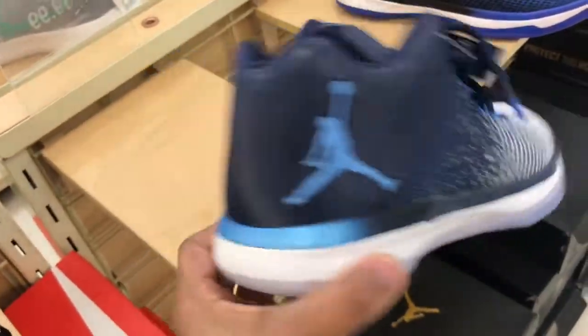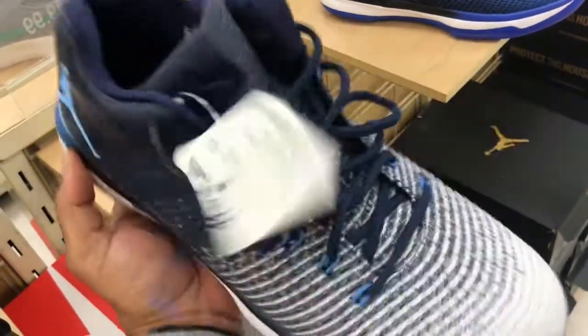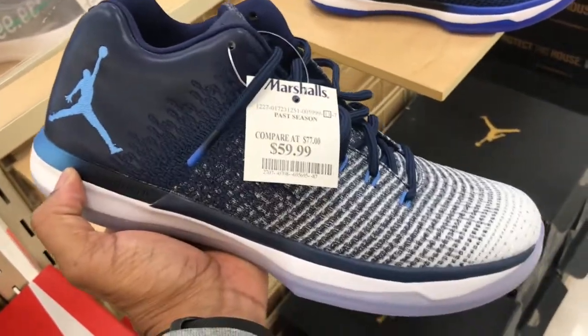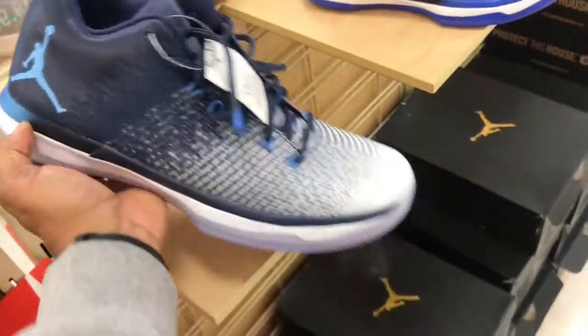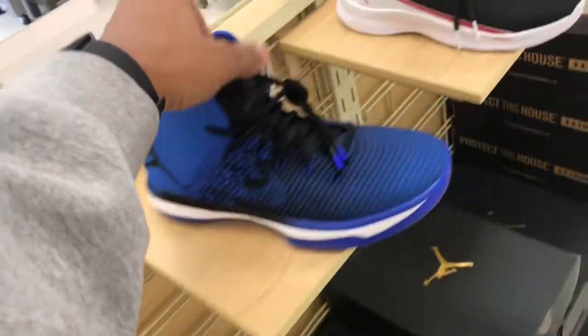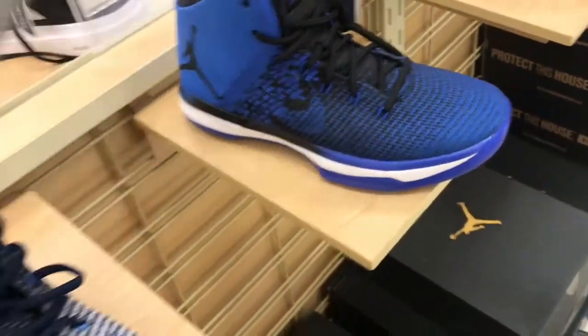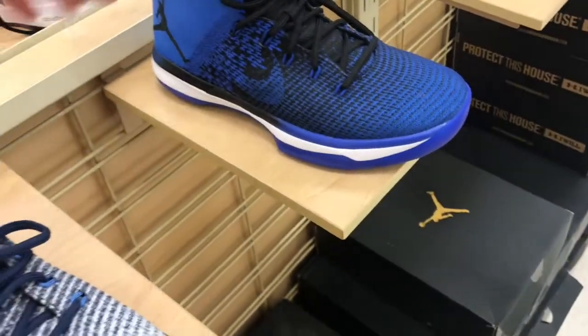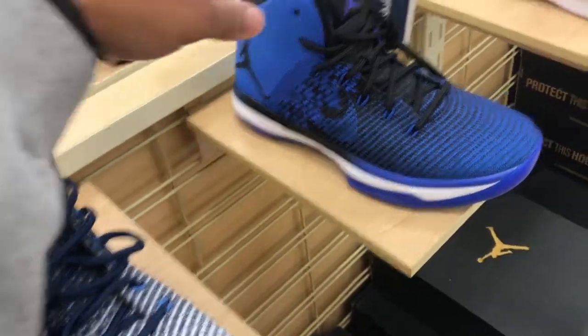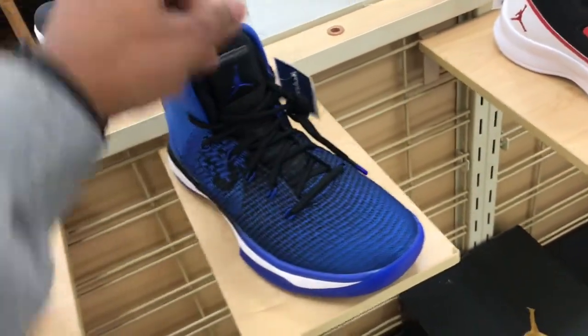Found some Jordan 31 Lows in here — digging this colorway, white and blue translucent, definitely goes together well. $59.99, not a bad price at all. First time I've seen this colorway in Marshals. They're also $59.99 on the other colorway. If you're looking to pick up some basketball joints, check out your local Marshals — they should have some in.